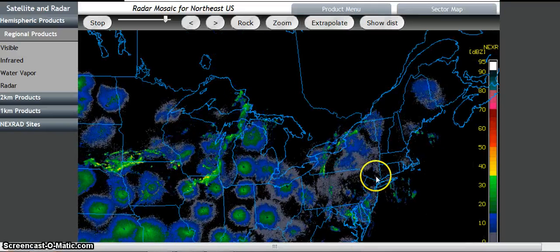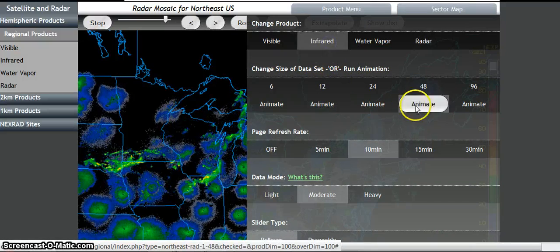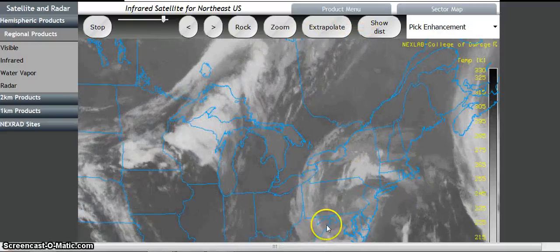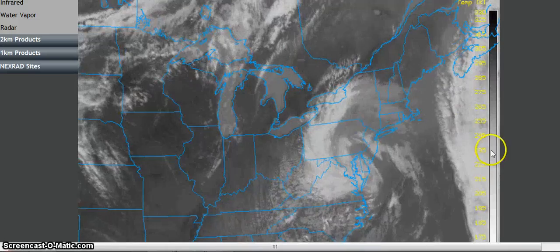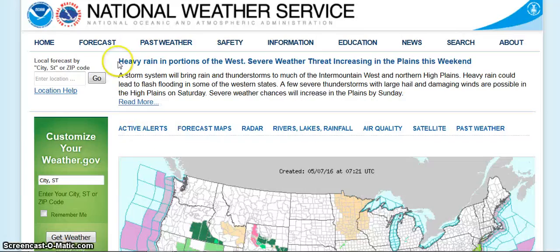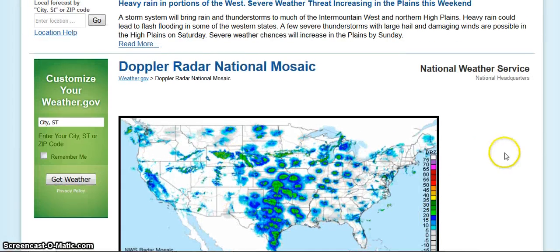Here's the Pennsylvania area. Let's look at the infrared and animate that. You can see this sort of inland-based, almost hurricane-like thing, with all this coming up along the side and hitting it from two sides. Weather forecast for Saturday: heavy rain in portions of the west. Severe weather threat increasing in the plains this weekend. A storm system will bring rain and thunderstorms to much of the intermountain west and high plains. Heavy rains could lead to flooding. A few severe thunderstorms with damaging winds are possible.